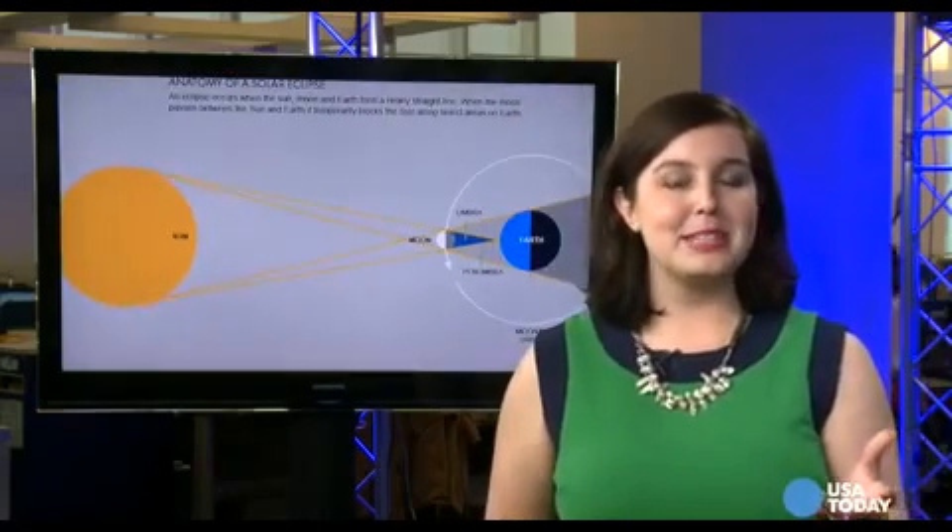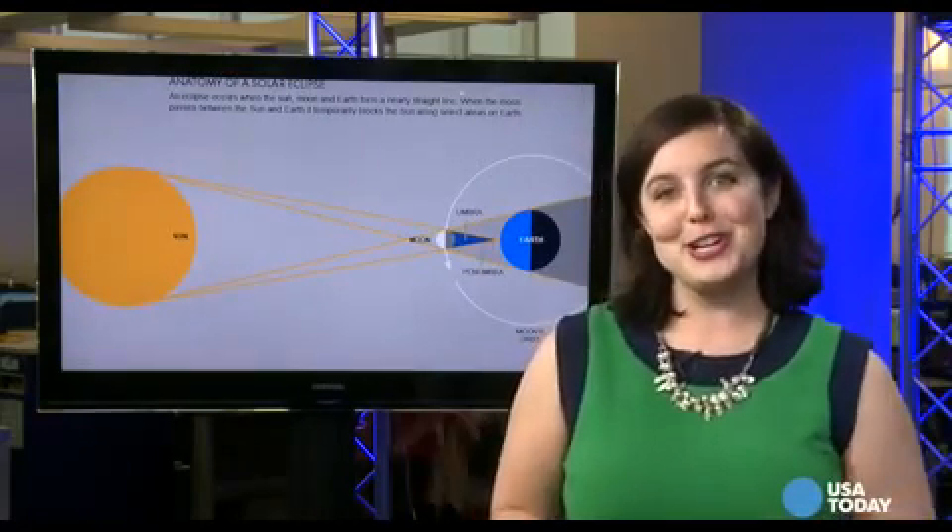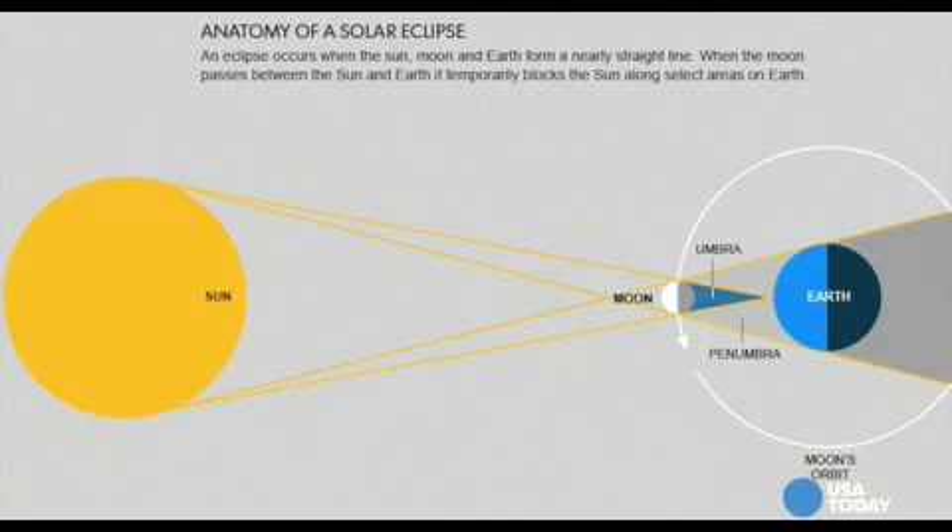I'm Shannon Rae Green and this is Zoom In. I'm sure you learned about eclipses in middle school, but a quick refresher: when the moon gets in the way of the sun, it covers up a portion of it, but only people at the right angle on the Earth's surface get to watch it happen.